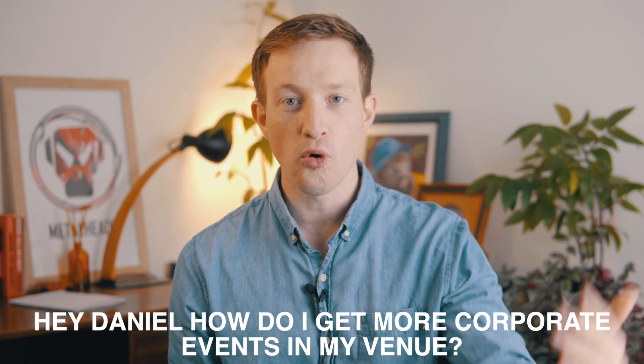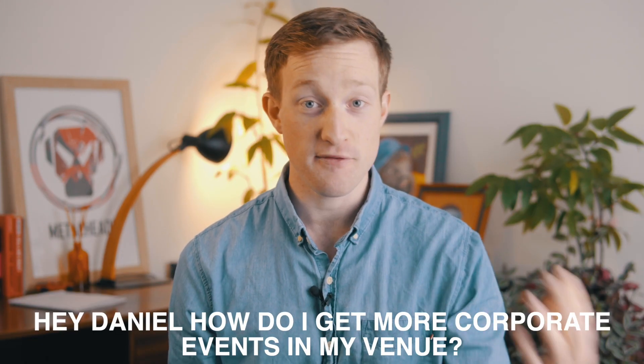What's up everybody, Daniel here. In this video I'm going to talk about a topic which comes my way very frequently: how do I get more corporate or more business events within my venue? I've put together five talking points which I think would be beneficial to any venues or event spaces out there who want to generate more corporate or private functions. So let's dive into it.